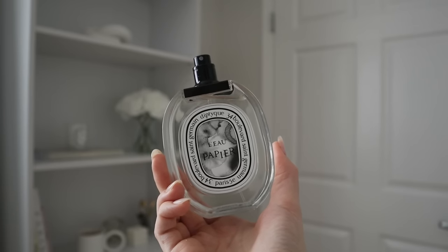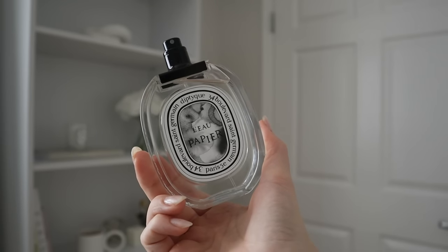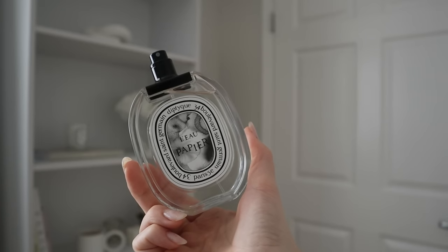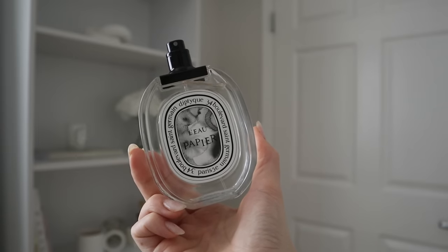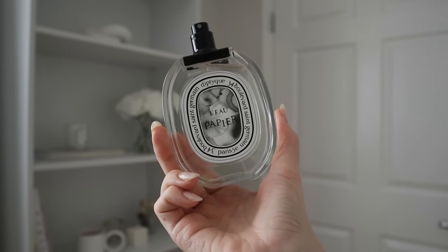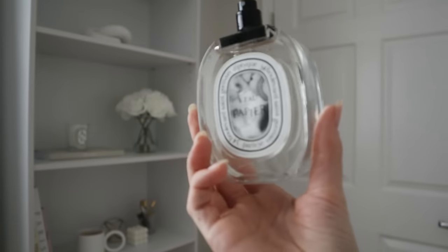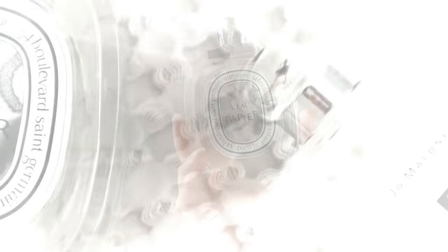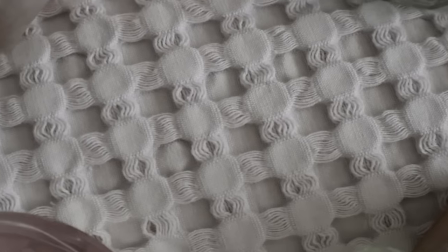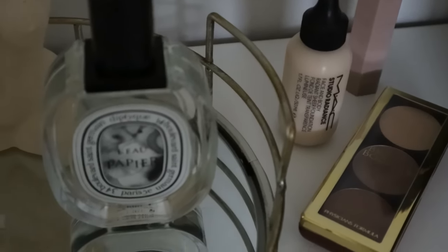For an eau de toilette this has good sillage and you can smell it on your clothing for days after wearing it. I've only worn it twice myself so mine is still full, but I really recommend it. What makes it special is the combination of the subtle yellow floral mimosa — also found in Jo Malone Mimosa and Cardamom — with the slightly creamy nutty sesame and a musky woody base. Definitely not one to sleep on. Drop your favorite clean girl aesthetic fragrance in the comments — thanks so much for watching, see you next time!